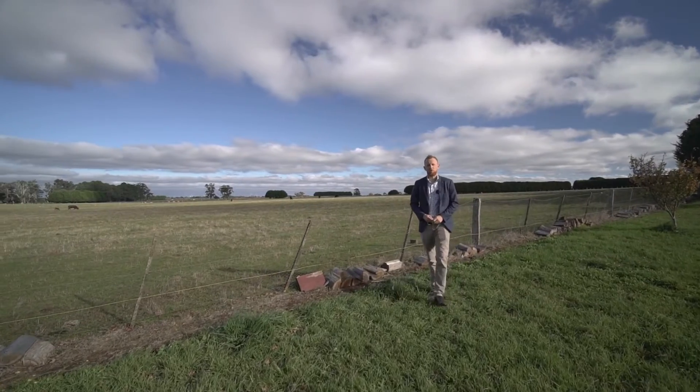To book your inspection, contact myself or Amanda and we look forward to meeting you out here soon.